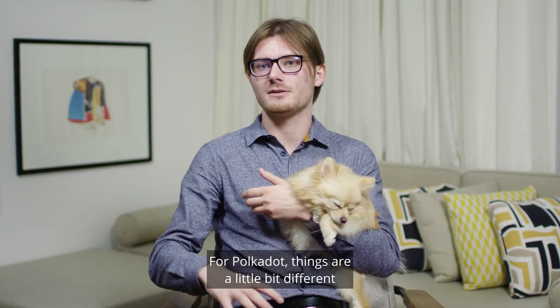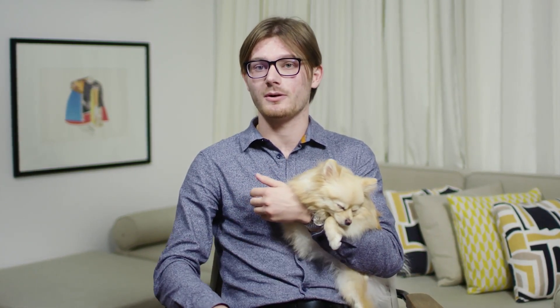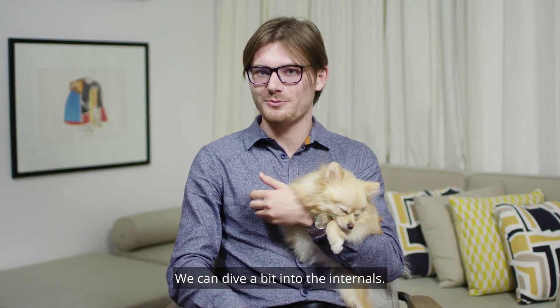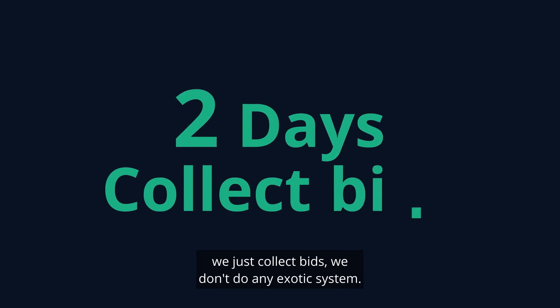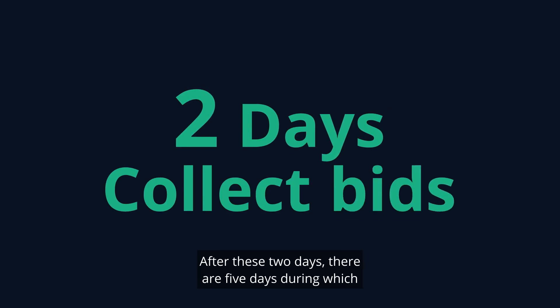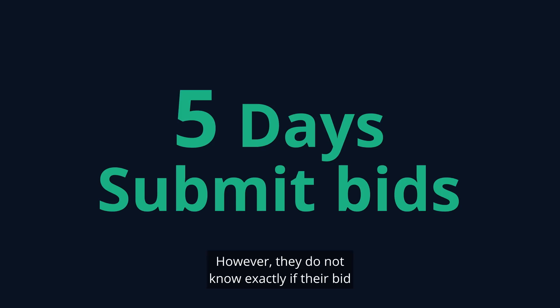For Polkadot, things are a little bit different due to the decentralized nature of Polkadot. The main idea is that for the first two days, we just collect bids — we don't do any exotic system. After these two days, there are five days during which projects can submit their bids again if needed, if it's higher for instance.